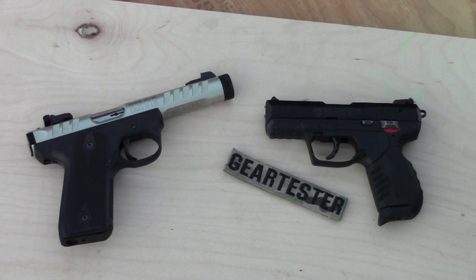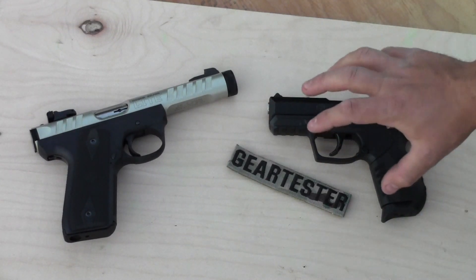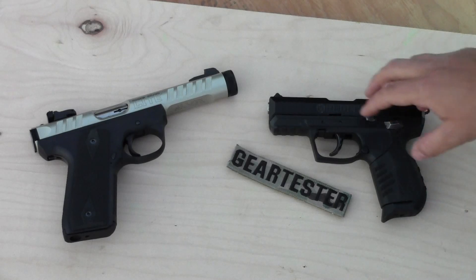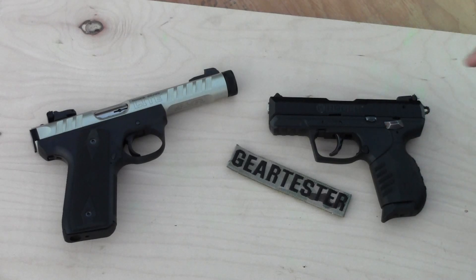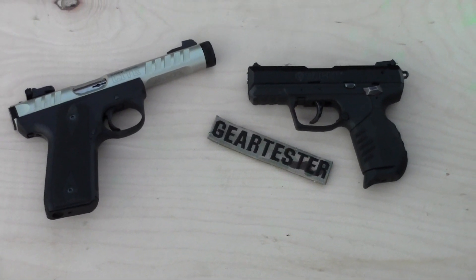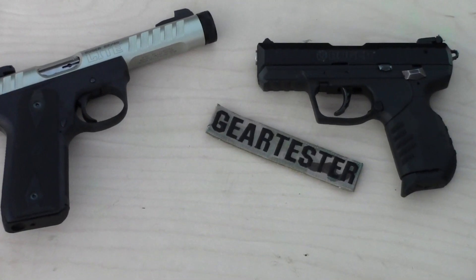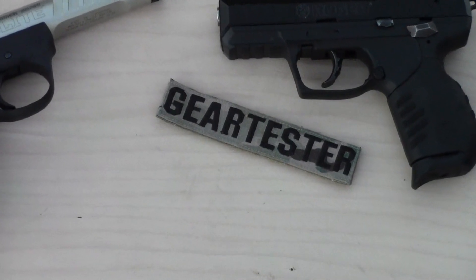If you're just going to be using it as a target pistol, the 22/45 Light is a great way to go. But if you're planning on carrying it with you — backpacking, hiking — the lighter weight, the shorter overall dimensions of the SR22, and those other features — the ergonomics, the way the gun functions, the ease of cleaning — if those things are important to you, I would recommend the SR22. Thank you so much for your views and your subscriptions. I have a number of other videos on shooting, camping, and survival gear topics on my channel. If you like this video, go check those out. This is the Gear Tester signing off.